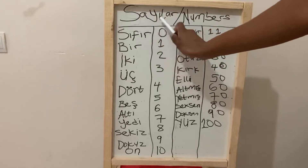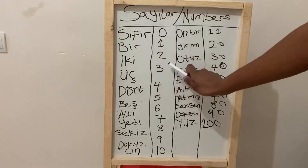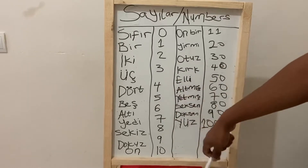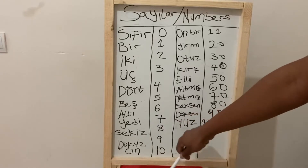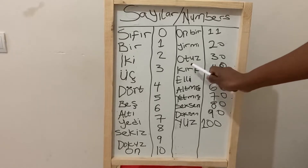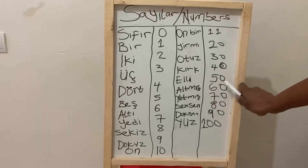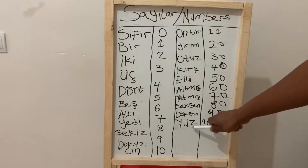Let me take those again: 9, 10, 11, 20, 30, 40, 50, 60, 70, 80, 90, 100.